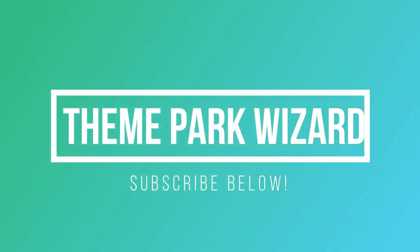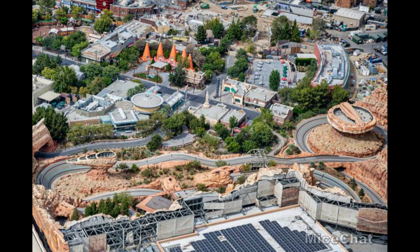Welcome back to Theme Park Wizard. My apprentice is here and we finally have a cool video going out. We may finally have some construction updates for you. This one is strictly for Avengers Campus, and we have some very exciting news coming out of Avengers Campus and the rest of California Adventure — specifically Cars Land. Here's an overview.